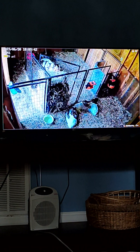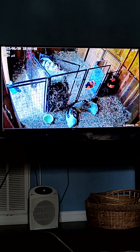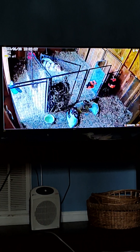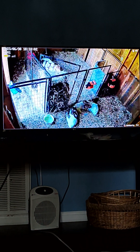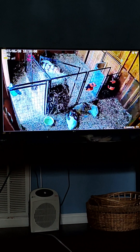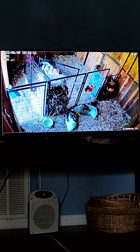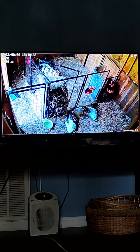A three out of five on FAMACHA means there's some concern — they're not fully anemic but not great. The most common worm goats get is barber pole worm. It's a rather stubborn, nasty worm that gets into the intestinal lining and sucks a lot of blood. When we saw she had lost a little body condition score and looked slightly anemic, we decided to go ahead and worm her.